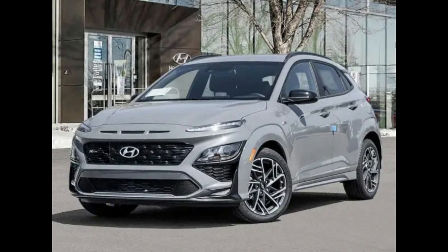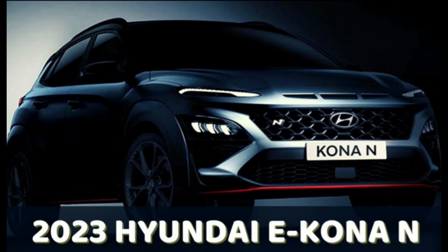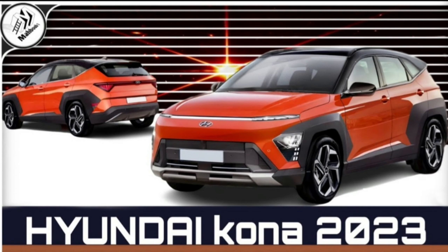Add all-wheel drive and those numbers are reduced to 27 miles per gallon city and 32 highway. In our testing, the turbo all-wheel-drive model delivered 32 miles per gallon in our 75-mile-per-hour highway fuel economy test, and we also managed 33 miles per gallon with the base four-cylinder.